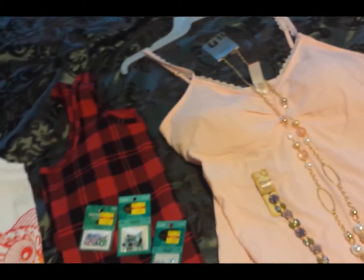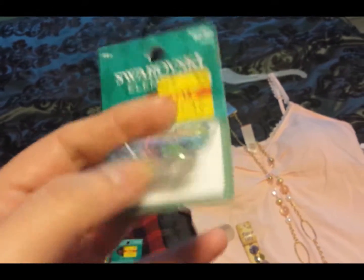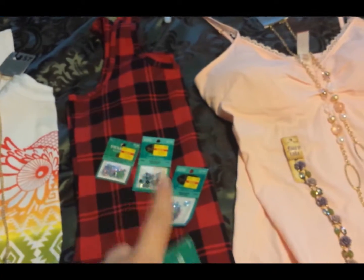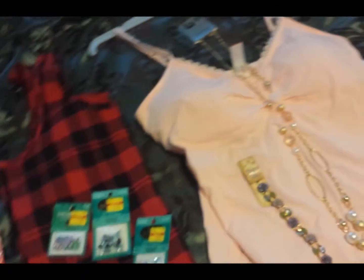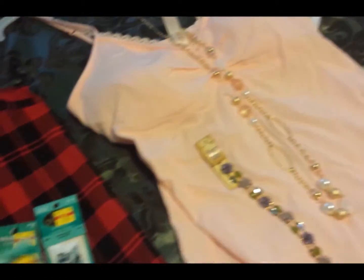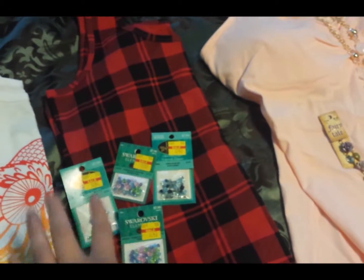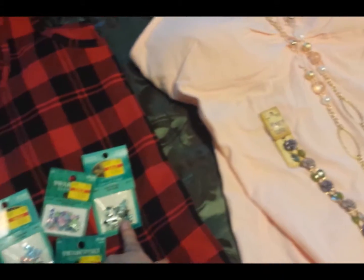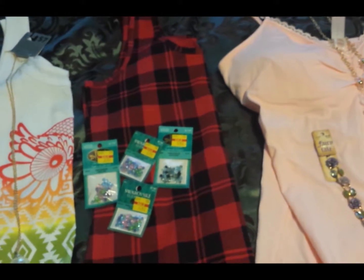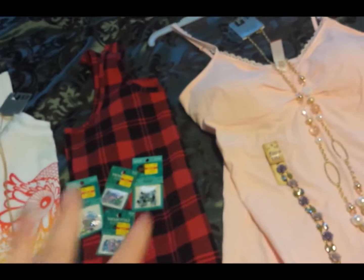And then at Hobby Lobby I also found these beads. They cost me $2.40, and the regular price is $7.99. I only bought a four-pack because I didn't have enough money. With this one I'm going to make jewelry for a quinceañera. I need more colors though, so I'm going to try to go tomorrow or Monday to get more, because they're closed on Sundays.